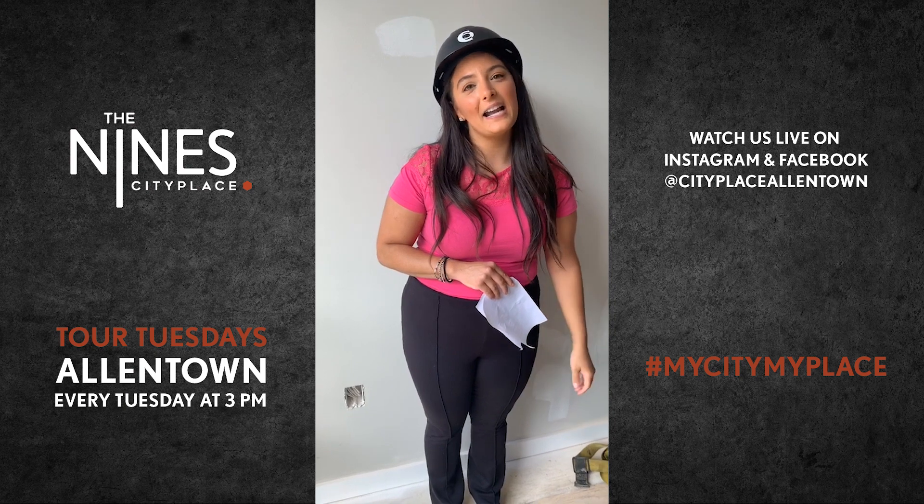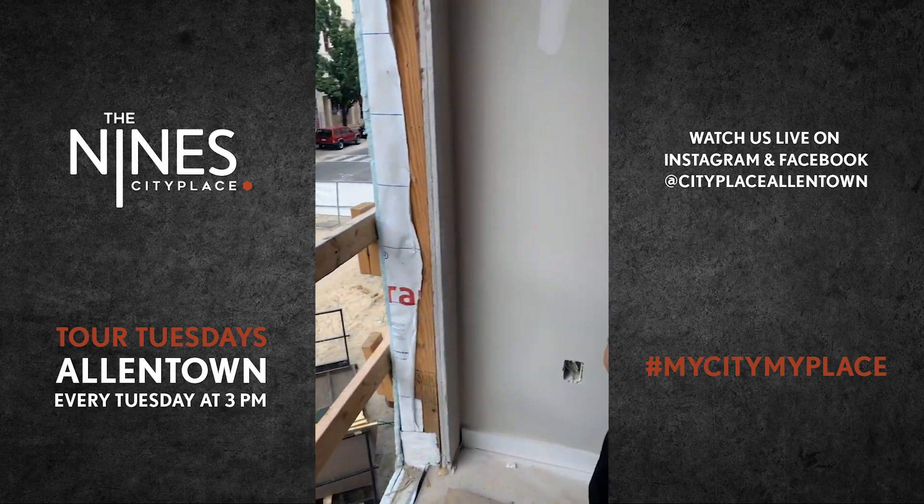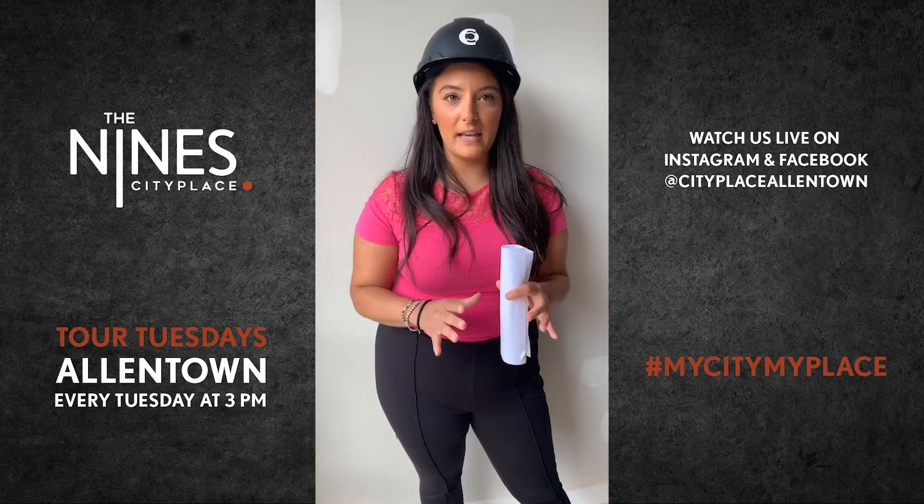The Nines is located at 950 Hamilton Street, right here on Hamilton. Great views of the city. I can't wait to dive in, but before we do, just a few quick things to always remember.